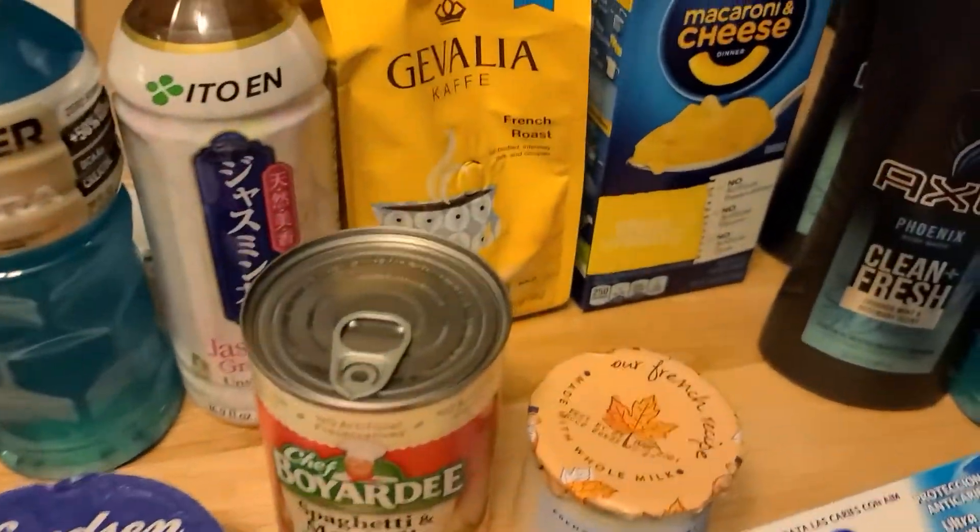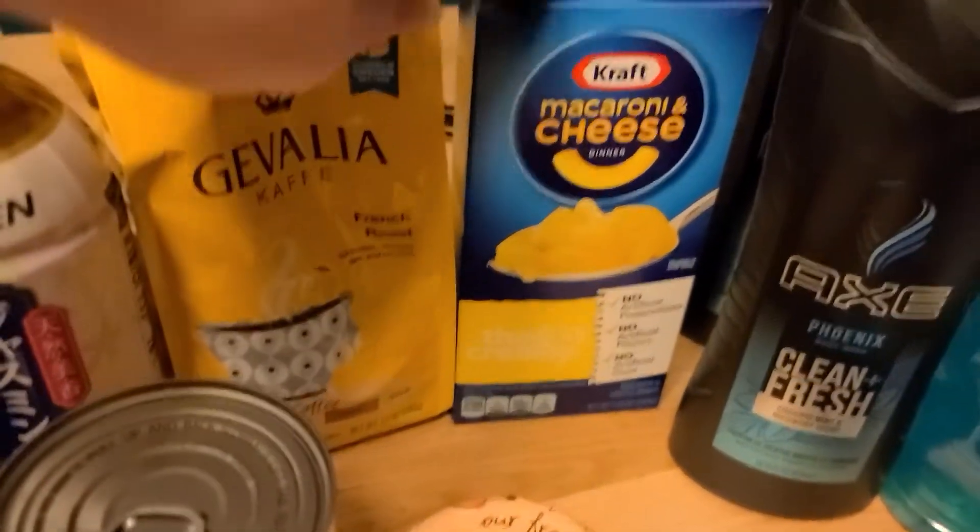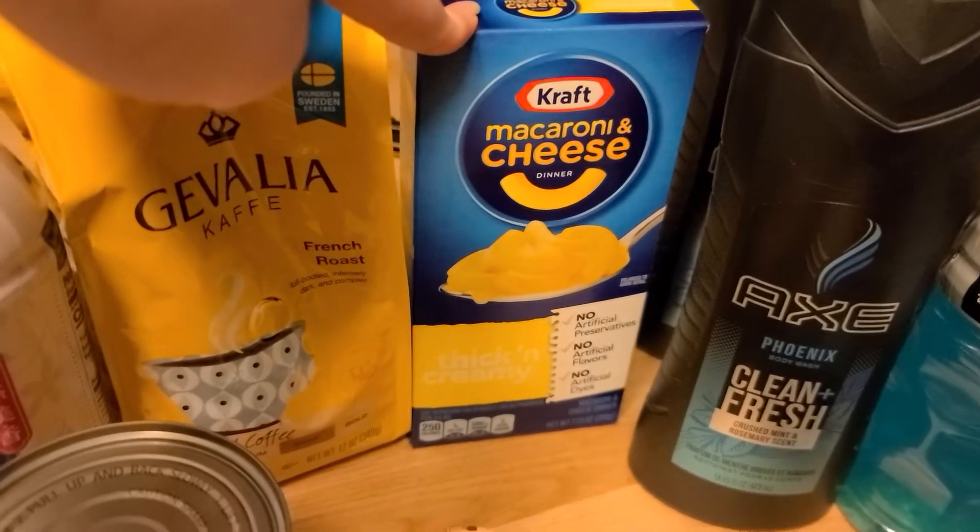And then lastly at Walmart, I did pick up another one of the Kraft Macaroni and Cheese. These are $0.98, and we have $0.10 back, making it just $0.88.